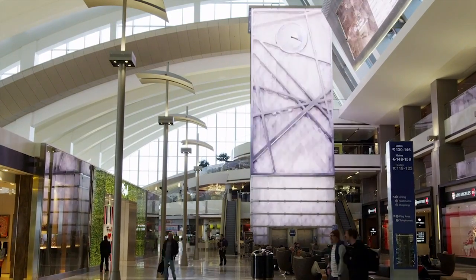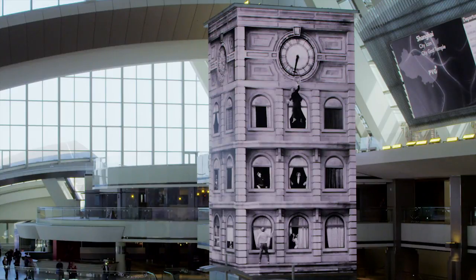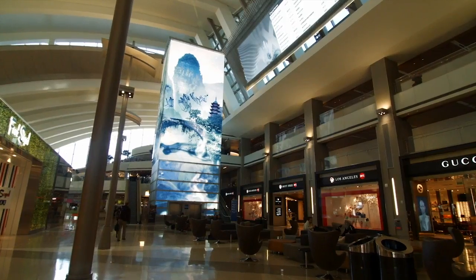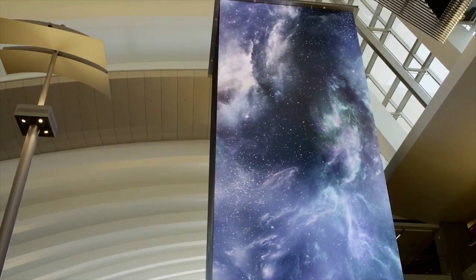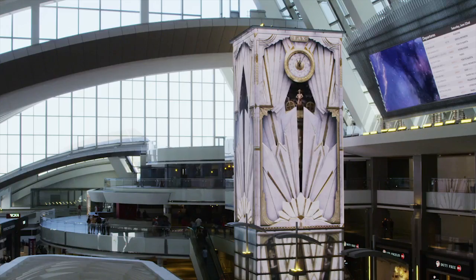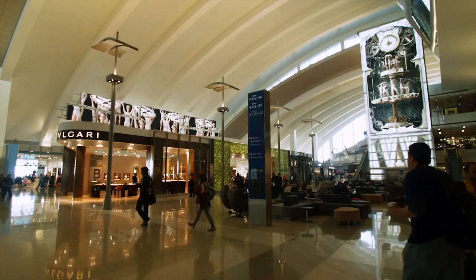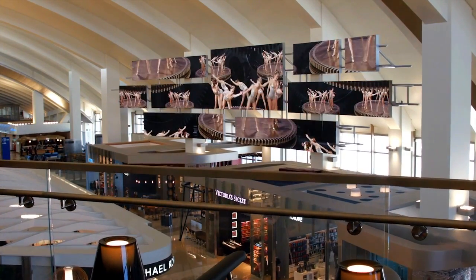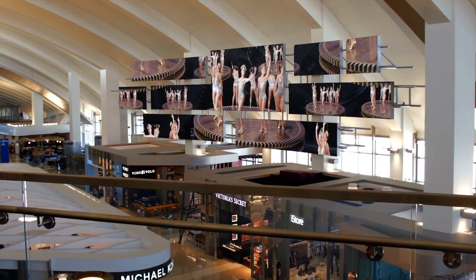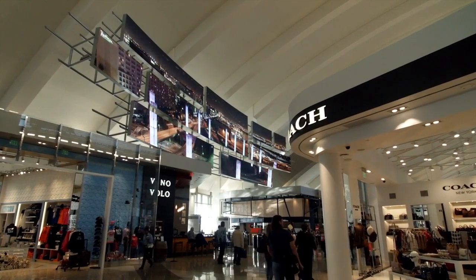The time tower is the centerpiece of the new terminal. It constantly evolves — from an architectural icon to a tribute to the silent film era, to an art piece that expresses a floating, dreamy time of travel. As the clock strikes the hour, an immersive moment of wonder spreads to other features floating above the main hall.